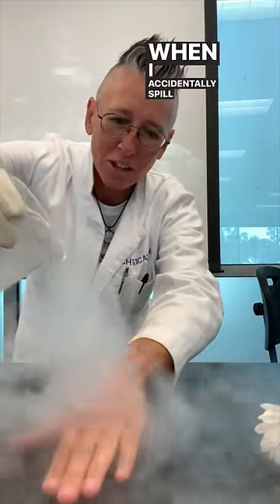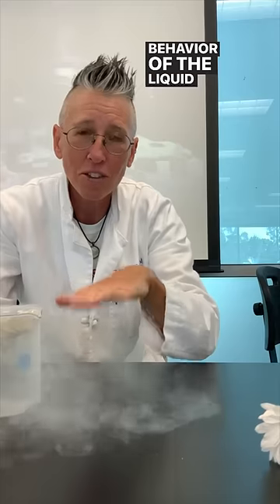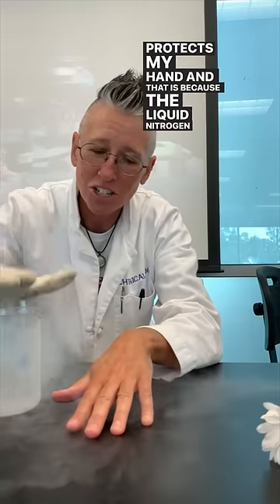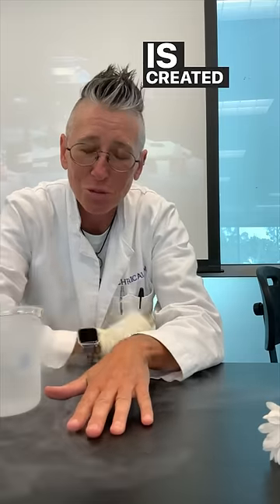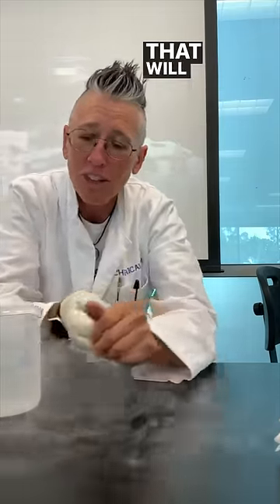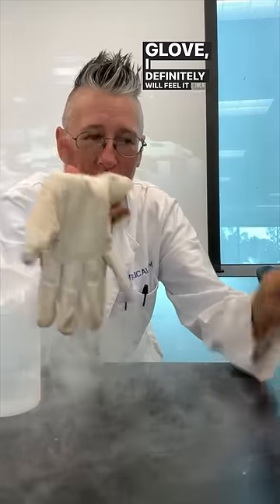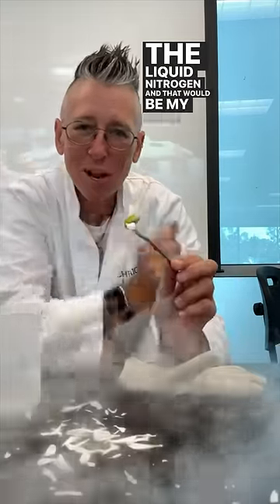Ready? When I accidentally spill the liquid nitrogen on my hand, the behavior of the liquid nitrogen is that it is actually creating a gaseous barrier that protects my hand. That is because the liquid nitrogen wants to boil on the surface of my hand and a gaseous barrier is created, which actually protects my hand — versus a glove that will absorb the liquid nitrogen, so that if I accidentally get liquid nitrogen on my glove, I definitely will feel it, like submerging a flower in the liquid nitrogen, and that would be my hand.